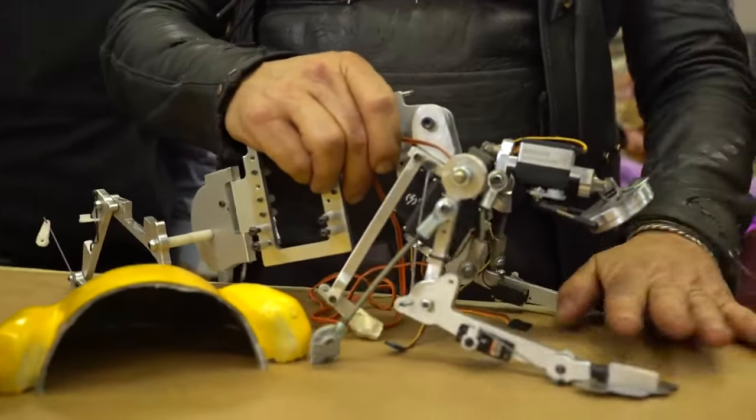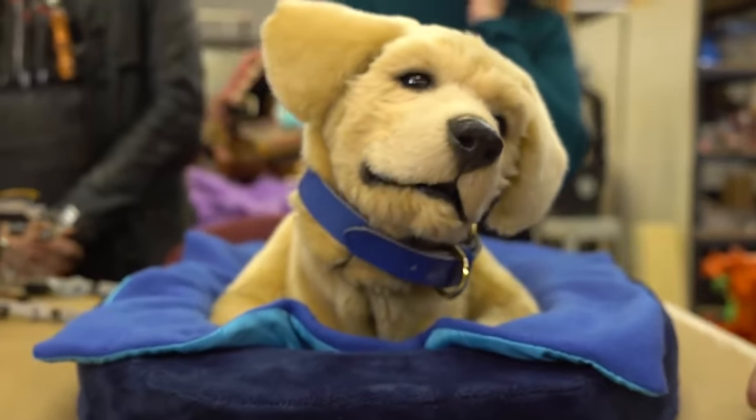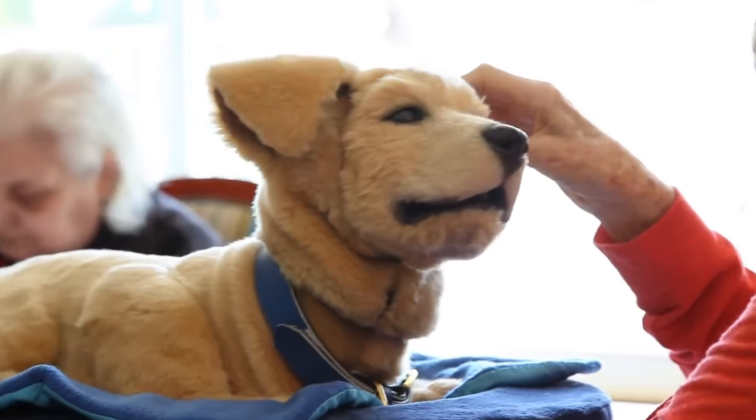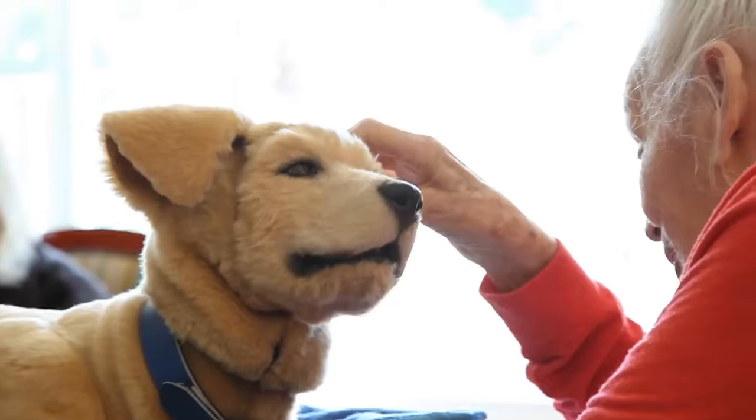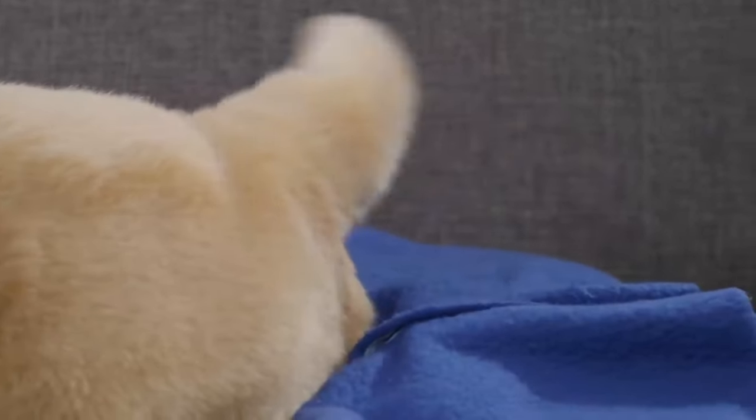Jenny's patent-pending internal architecture mimics the anatomy of a real dog, providing her with lifelike movement in her head and neck. Realistic facial expressions make interacting with Jenny a personal and unique experience. A wagging tail is a true sign of a dog's temperament, and Jenny is no exception. A built-in speaker allows Jenny to communicate with authentic puppy sounds.